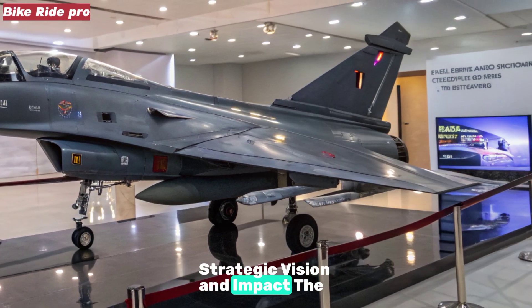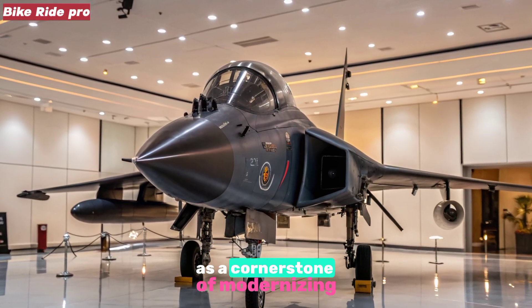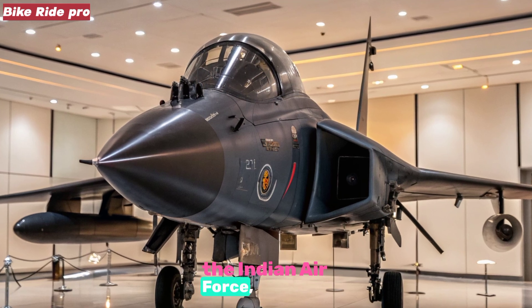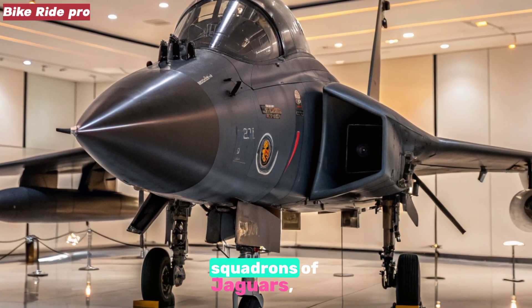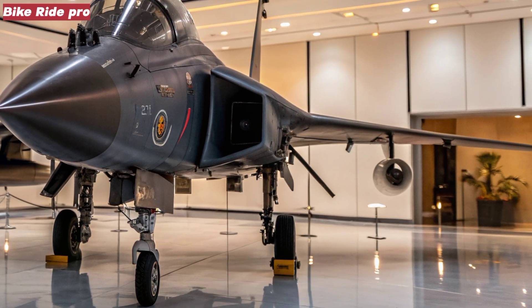Strategic Vision and Impact: The Tejas MK2 is envisioned as a cornerstone of modernizing the Indian Air Force, destined to replace aging squadrons of Jaguars, Mirage 2000s, and MiG-29s. Initial plans include orders for 110 to 120 aircraft, forming up to six squadrons, with future additions potentially exceeding 300 total jets.